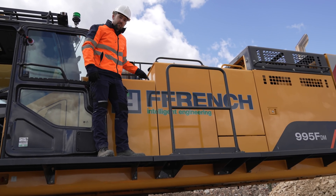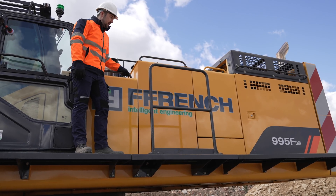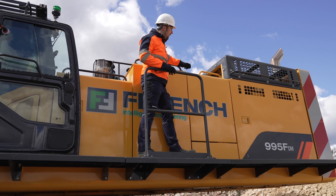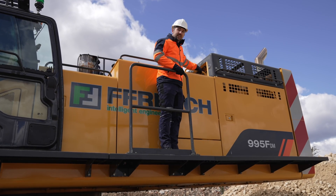Up on the side of the machine here, we've got a large 500mm wide access step to assist the operator in getting around the machine safely. It's equipped with grab rails all along the top, so as you are moving around the machine you can be fully safe and supported when accessing the key components.